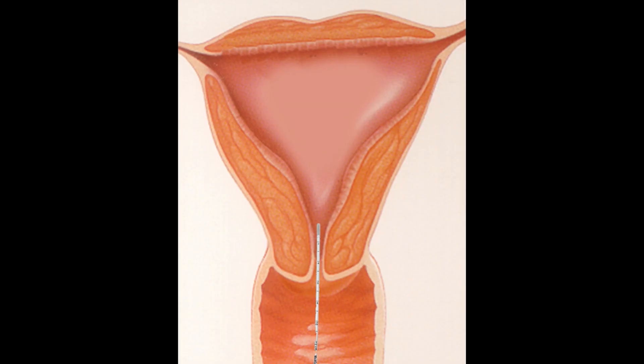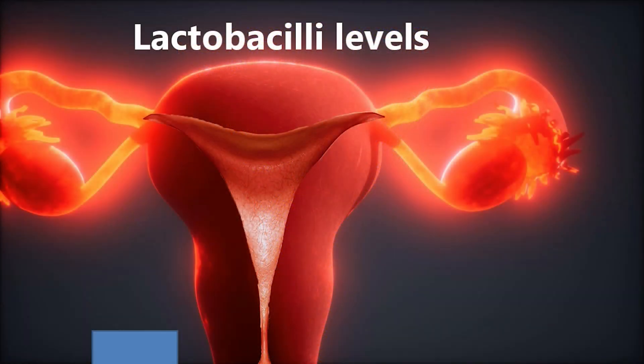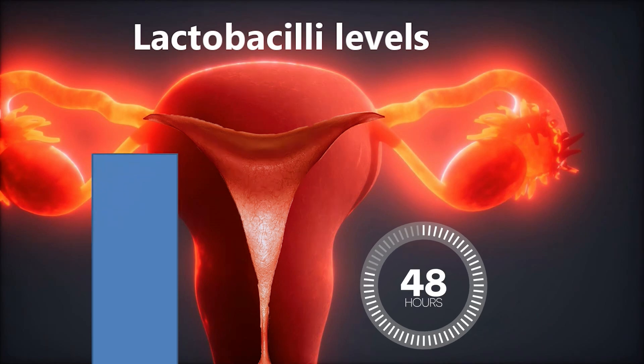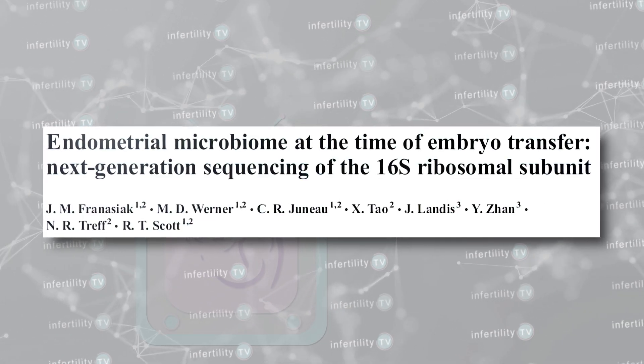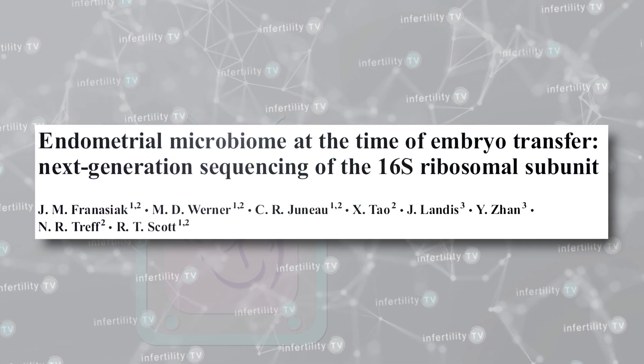Pregnancy rates in this study were higher when 90% or more of the bacteria found were lactobacilli, compared to when it was less than 90%. However, the timing of the biopsy could change the results — nearly 20% of the patients saw the percentages change from low to high within a few days. A study from a different group of researchers also looked at lactobacilli levels but did not find any difference in pregnancy rates. Even if we believe there is a difference, there haven't been any studies showing that any type of therapy can change these outcomes.